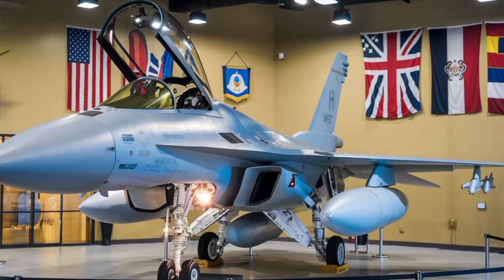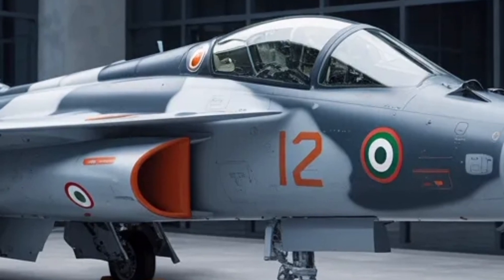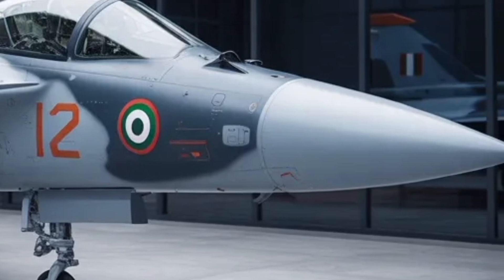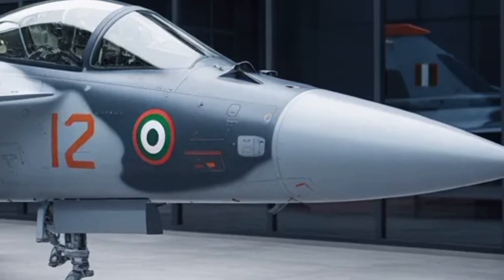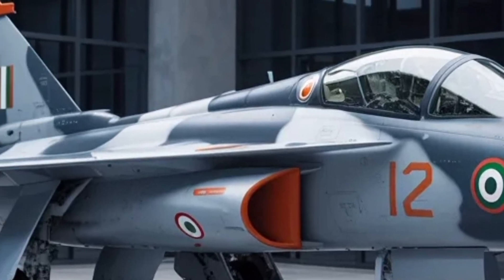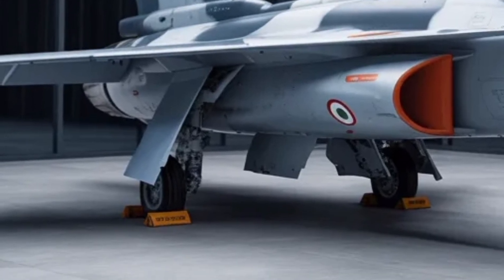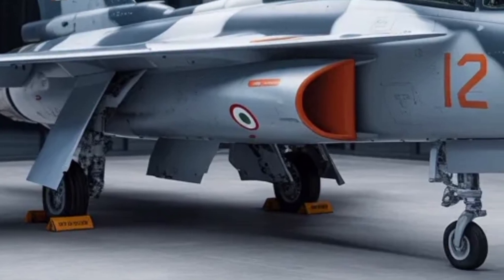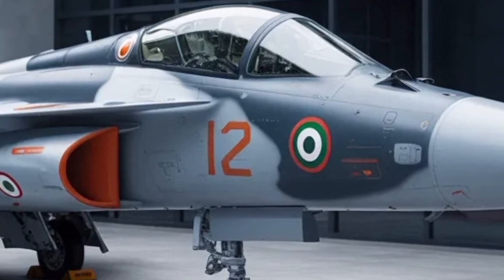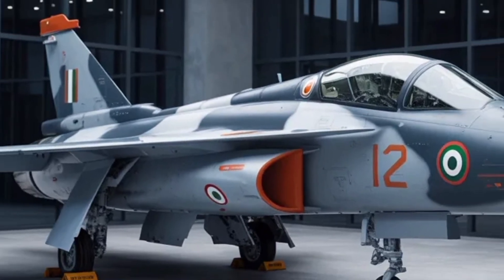Looking at the big picture, the Tejas MK2 is more than just a fighter jet — it represents India's ambition to be among the world's top aerospace powers. The aircraft embodies years of research, setbacks and breakthroughs that have matured India's aviation industry. It's also a symbol of national pride and strategic confidence, demonstrating that a modern, combat-ready aircraft can be designed and built largely within the country. Once operational, the MK2 will not only fill a crucial capability gap for the IAF but also open export opportunities to friendly nations seeking affordable yet advanced fighter options. If all milestones are met, this jet could become one of the defining success stories of India's defence technology evolution in the coming decade.